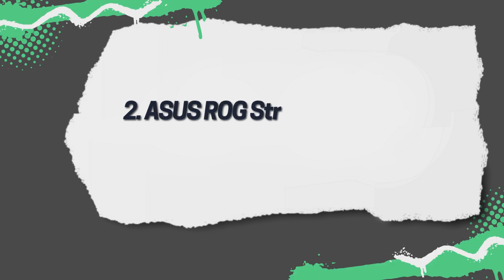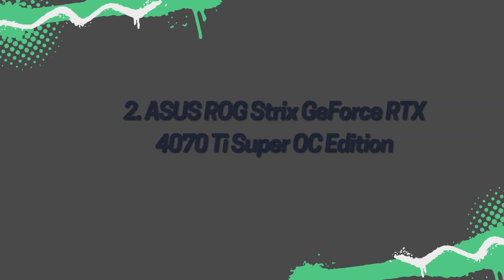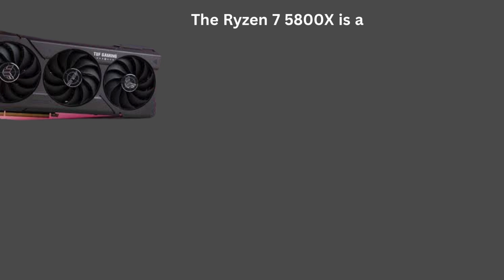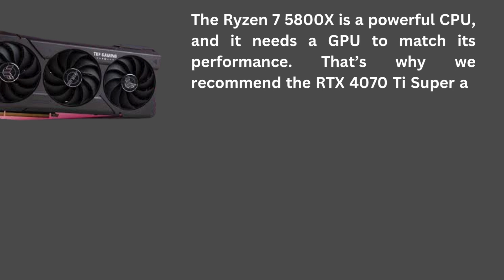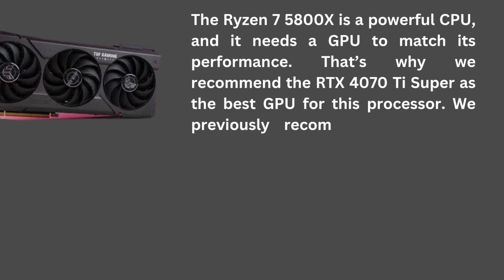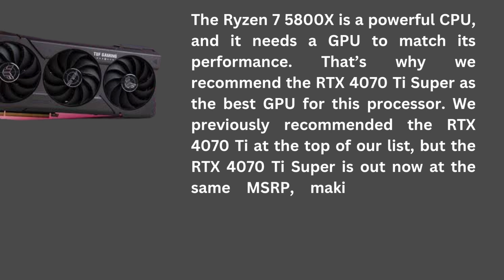2. Asus ROG Strix GeForce RTX 4070 Ti Super OC Edition. The Ryzen 7 5800X is a powerful CPU, and it needs a GPU to match its performance. That's why we recommend the RTX 4070 Ti Super as the best GPU for this processor. We previously recommended the RTX 4070 Ti at the top of our list, but the RTX 4070 Ti Super is out now at the same MSRP, making it a direct replacement.